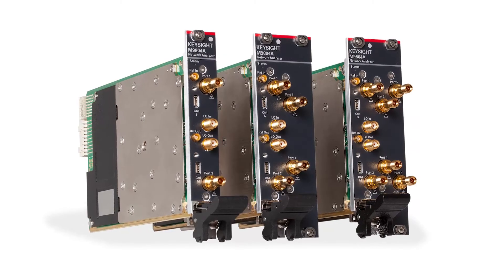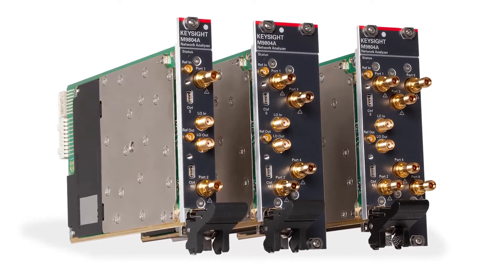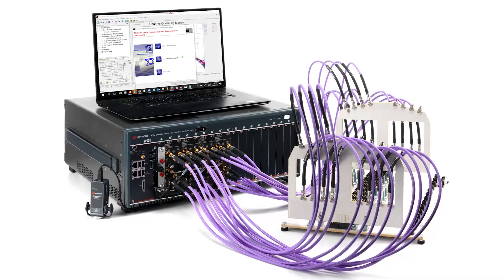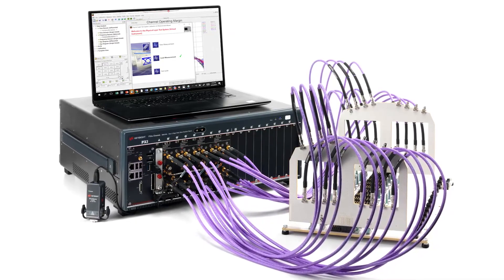Drive down the size of test with full two to six port VNAs that fit in one or two PXI slots. These units can be cascaded into a multi-port VNA with up to 50 ports all in a single chassis. Increase your throughput with independent multi-site measurements or quickly measure multi-port devices. Choose a frequency up to 53 gigahertz and enjoy the flexibility of only buying as many ports as you need.